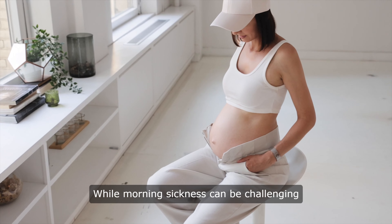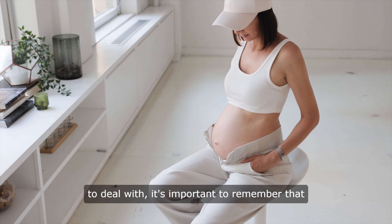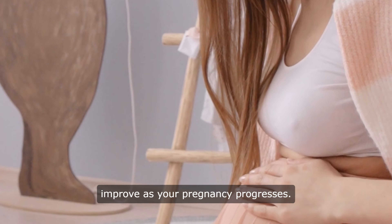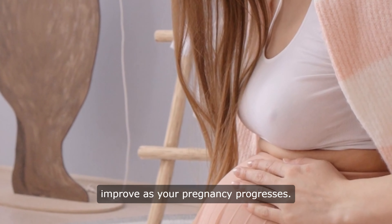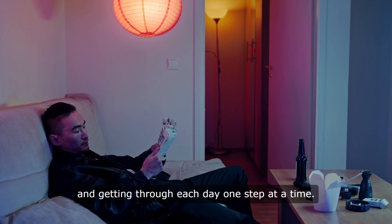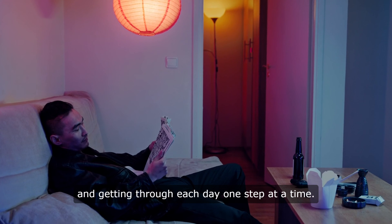While morning sickness can be challenging to deal with, it's important to remember that it is a temporary condition that will likely improve as your pregnancy progresses. In the meantime, try to focus on taking care of yourself and getting through each day one step at a time.